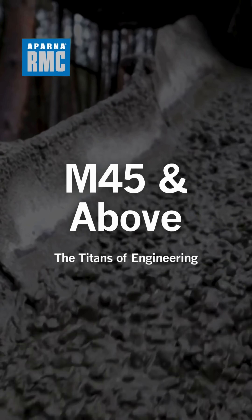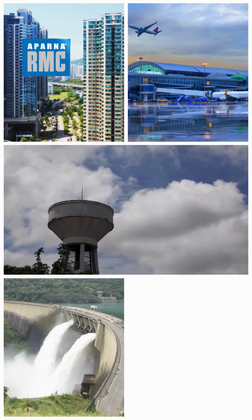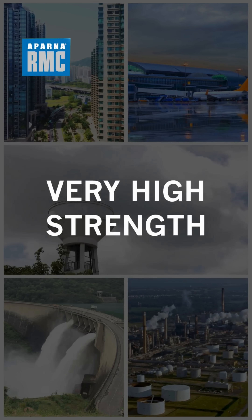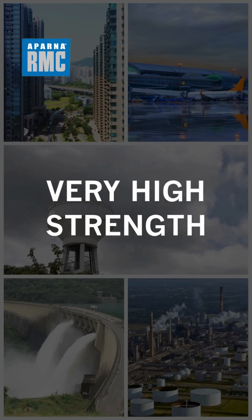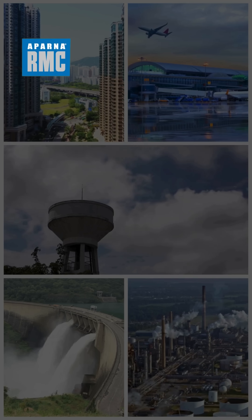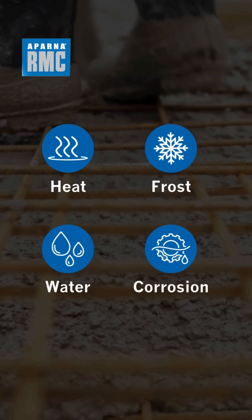M45 and above. You can use it for high-rise towers, water tanks, dams, and industrial zones. Its strength level is very high strength, for massive structures under heavy stress. Weather compatibility is engineered to resist heat, frost, water, and corrosion with advanced additives.